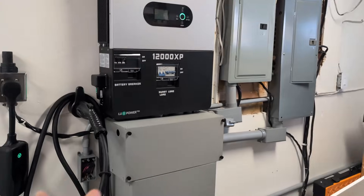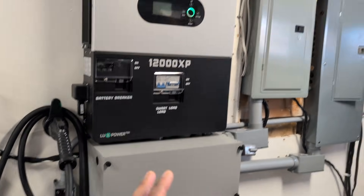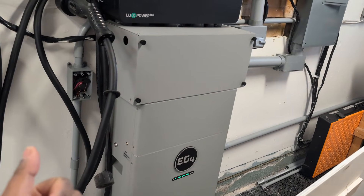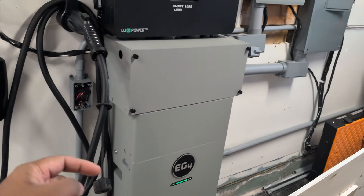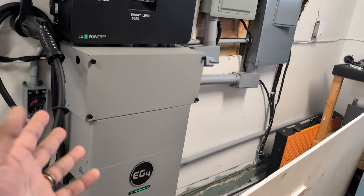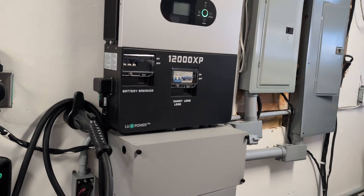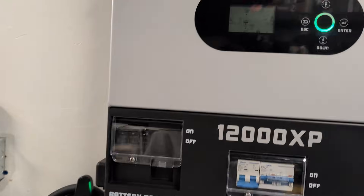Another question I get a lot is: how long is 16 kilowatt hours enough? It really depends on your needs and what loads are on the sub panel. In my case, 16 kilowatt hours is plenty — it's mainly for outages and for reducing my electricity usage during high-rate periods. Just to give you an example: it was charged to 100% last night. I turned it on at around nine o'clock and woke up at seven this morning — it was still at 62%. If you have electric heating, obviously this won't work the same way.